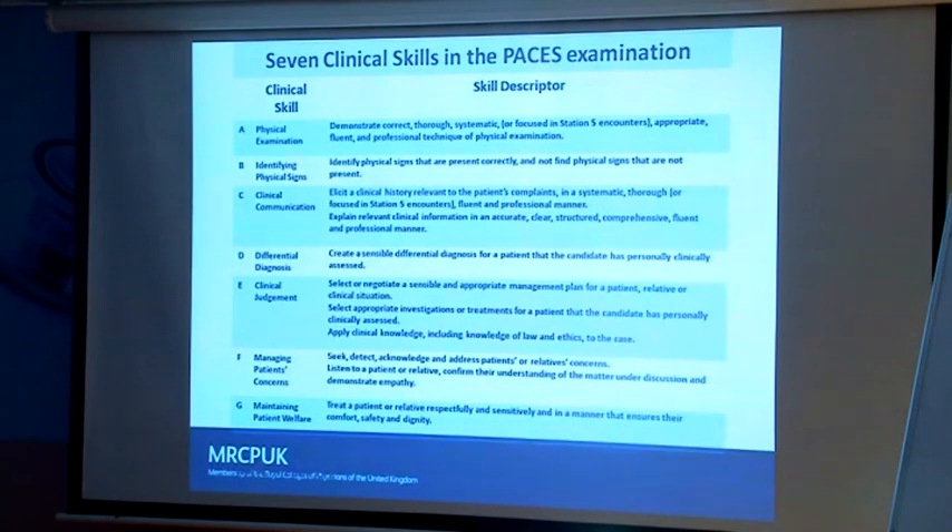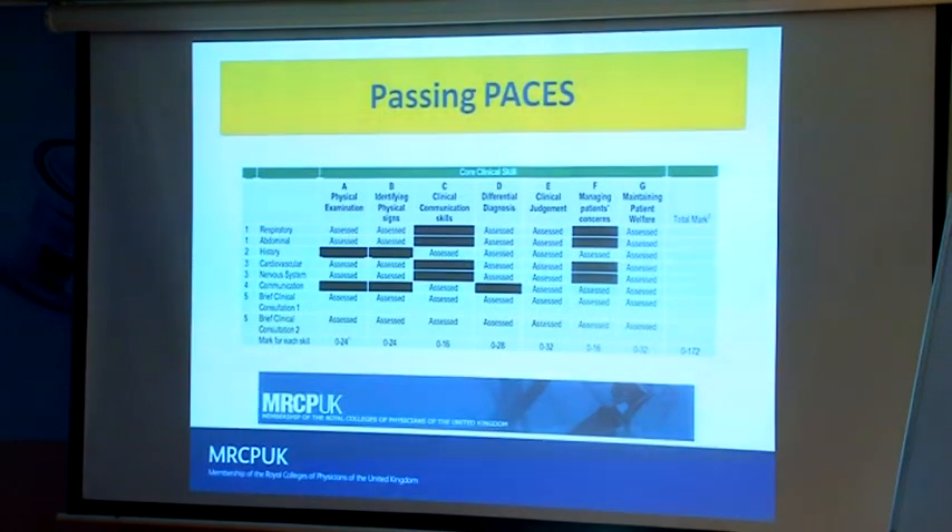Treat patients with respect. Every now and again you can cause a little discomfort examining the abdomen — the examiners will often warn you that the abdomen's a bit tender, be careful. If I give you that warning, I'm going to be more forgiving of you missing things. In each station the skills are assessed differently: in clinical stations you're not testing clinical communication, and in history stations you're not identifying signs, but the other skills are still assessed.